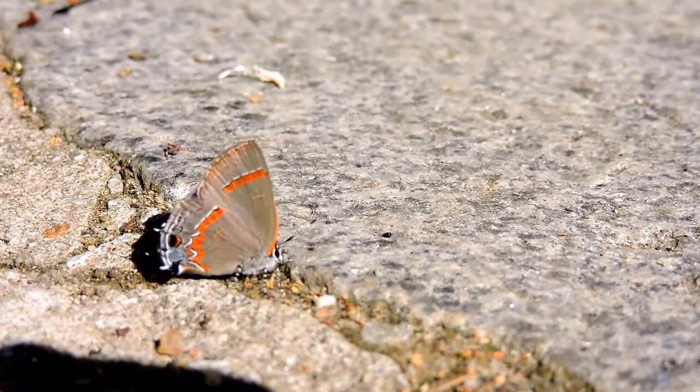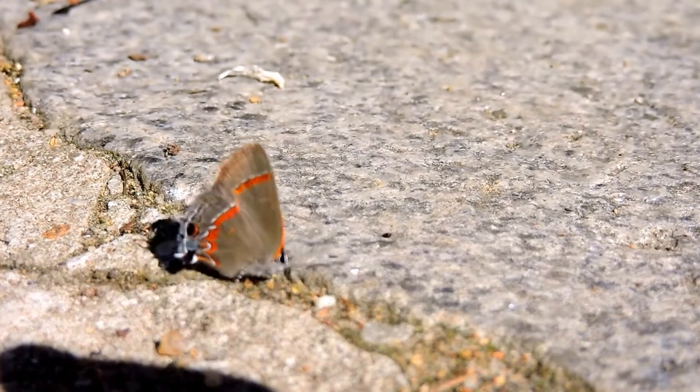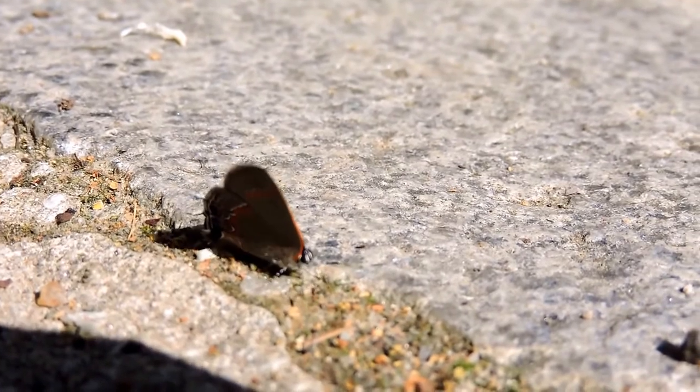You can see it's wiggling its tail, and that means that hopefully the predator will attack the wrong end and leave its head alone. It can survive with over a third of its back wings gone, but it can't do so without its head, of course.